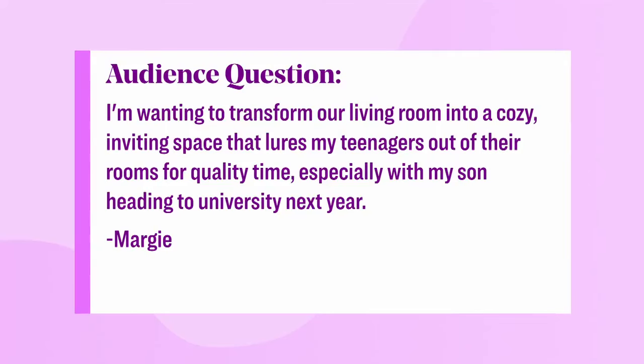We love hearing from our viewers with questions for our experts. This question comes in from Margie, and Margie says: I am wanting to transform our living room into a cozy, inviting space that lures my teenagers out of their rooms for quality time, especially with my son heading to university next year.